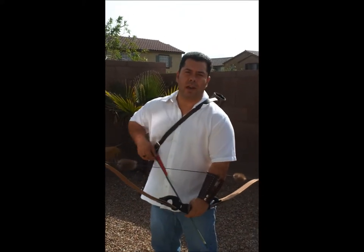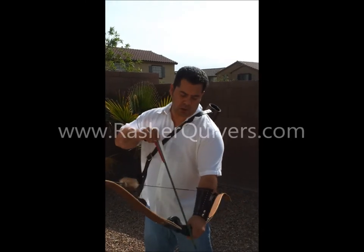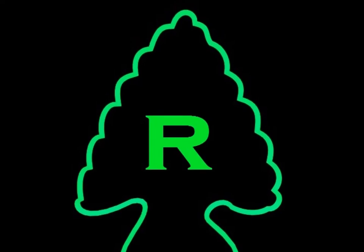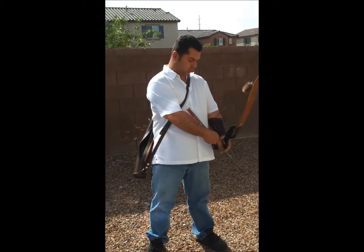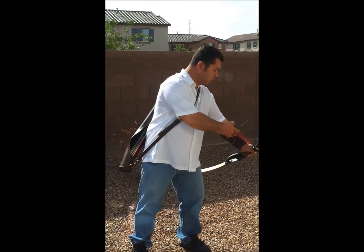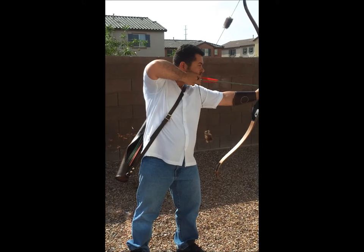Get yours now at www.RashaQuivers.com. See you next time.